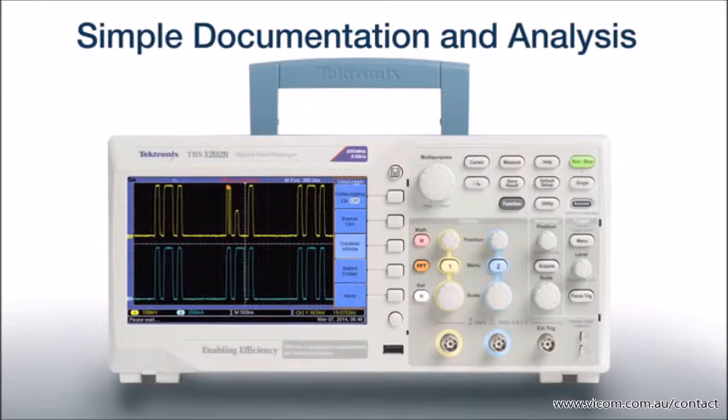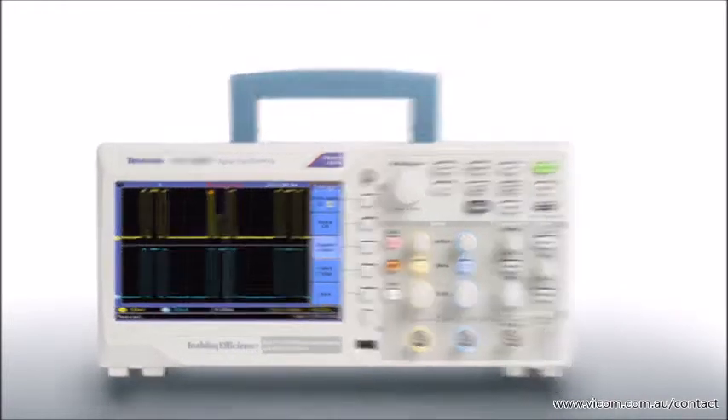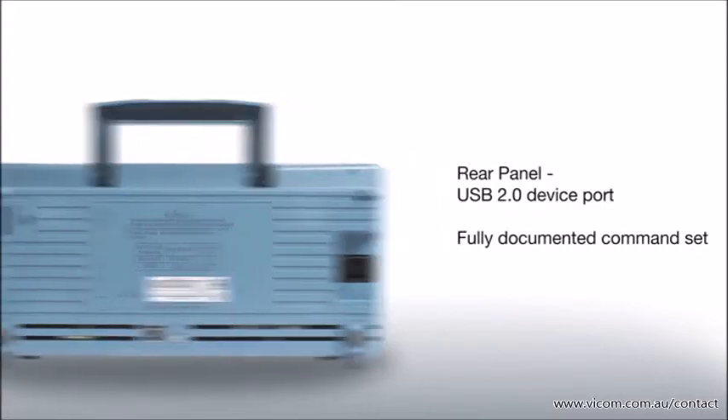You can also log data by automatically saving multiple triggered waveforms to the flash drive for a specified time period, or choose infinite for continuous monitoring. A back panel USB device port is backed by a comprehensive set of commands for PC control.